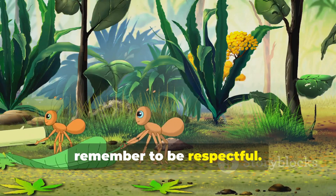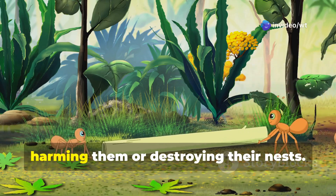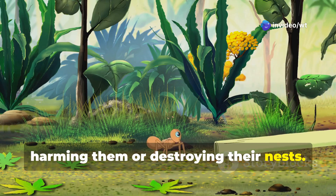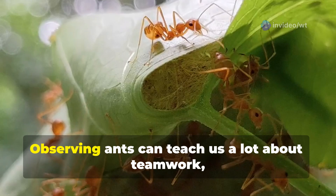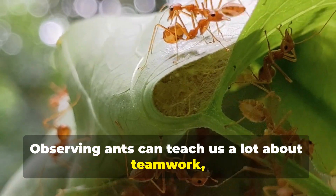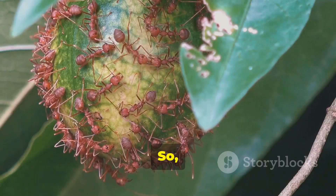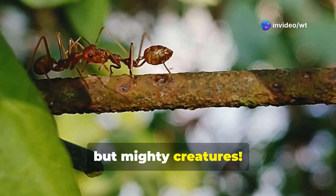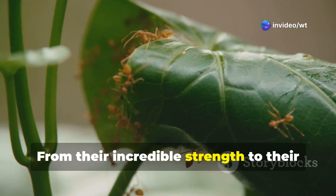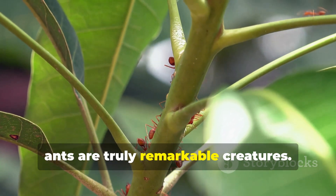Remember to be respectful — ants are living creatures, so it's important to observe them without harming them or destroying their nests. After you've finished observing them, leave the area as you found it. Observing ants can teach us a lot about teamwork, communication, and the amazing diversity of the natural world. So next time you see an ant, take a moment to appreciate these tiny but mighty creatures. From their incredible strength to their complex societies, ants are truly remarkable creatures.